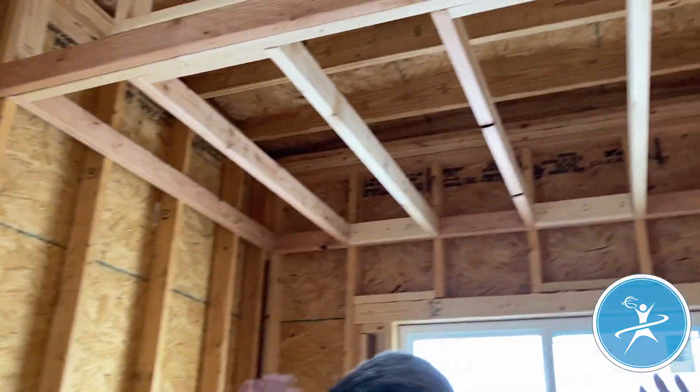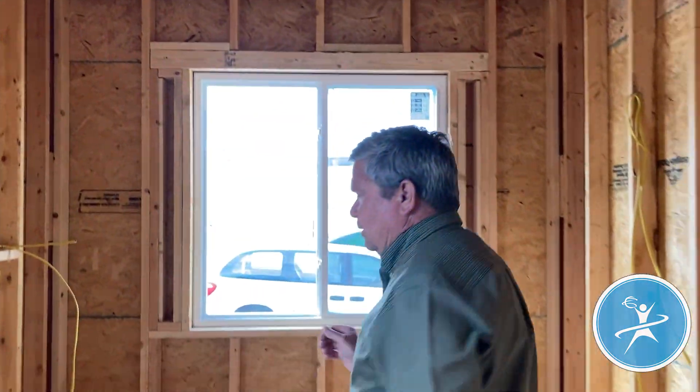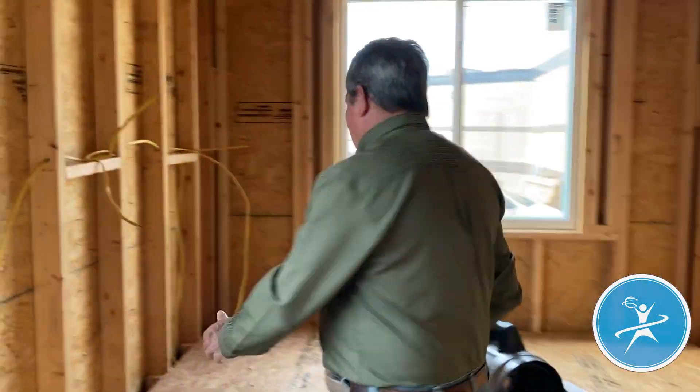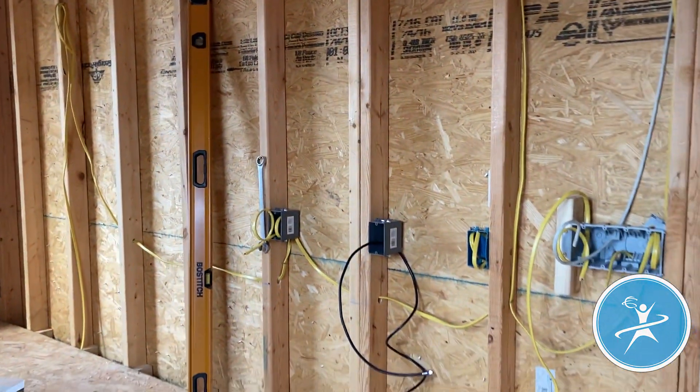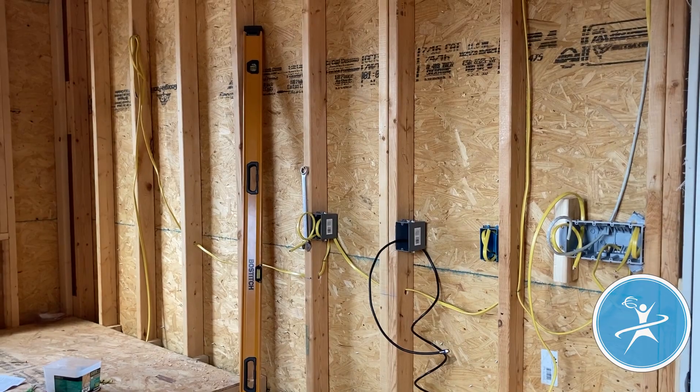This will be behind bifold, barn-style doors. So your head of your bed will be right here, and your entertainment center is right there. So if you want to lay in bed and watch TV in this house, you just open a door.